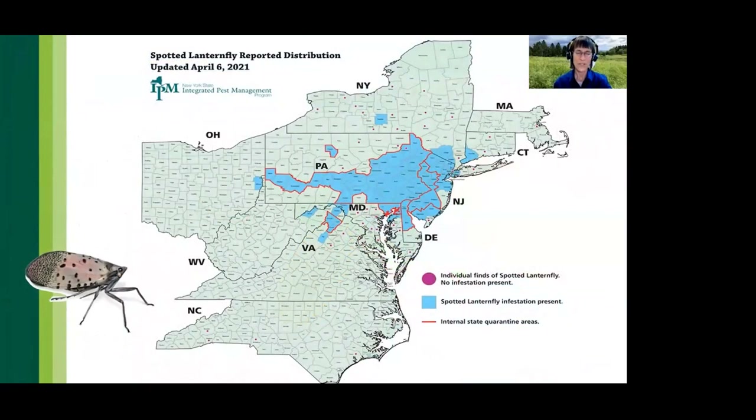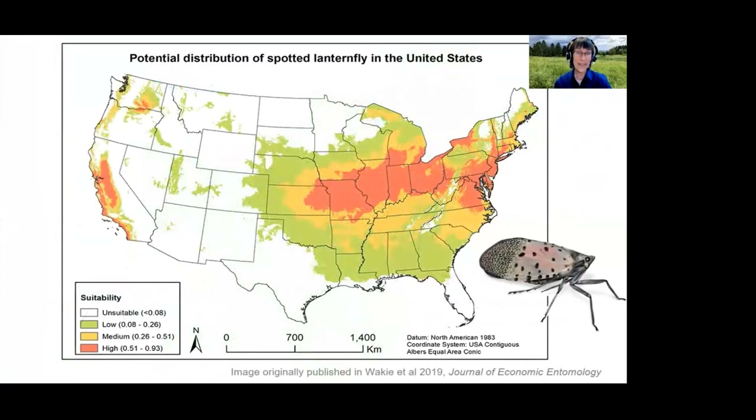Spotted lanternfly continues to move across our landscapes. Distribution maps are updated on a monthly basis and include areas with individual reports but no establishment, indicated by pink dots on the map. The east-to-west expansion across Pennsylvania follows the Pennsylvania Turnpike corridor, and recent infestations include Connecticut, New York, and West Virginia.